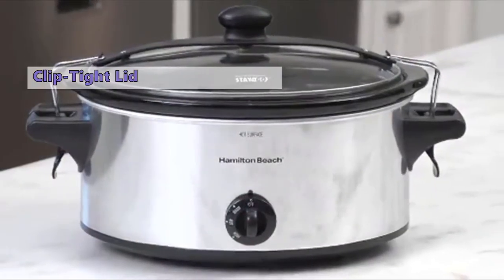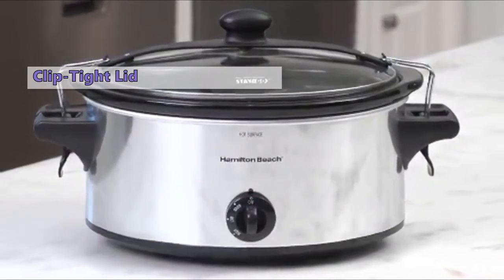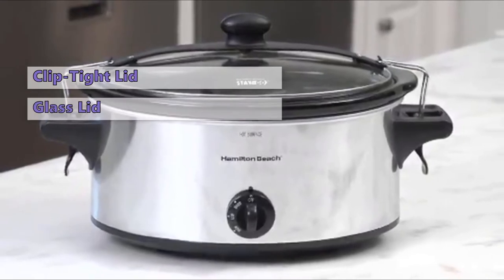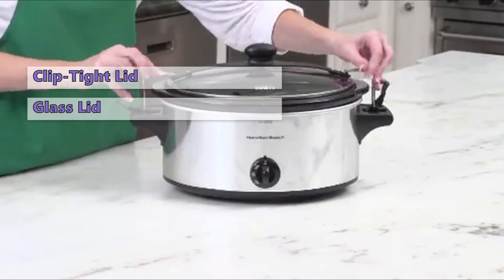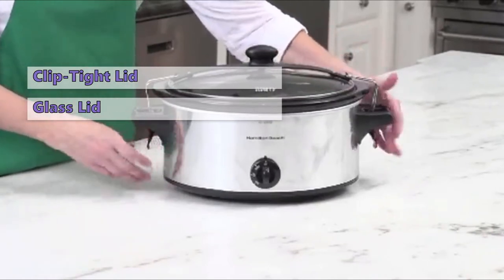The clipped tight sealed lid on this model locks onto the slow cooker to help prevent messy spills. The removable stoneware and glass lid go in the dishwasher for easy cleanup. The full grip handles on it make carrying easy and safe.